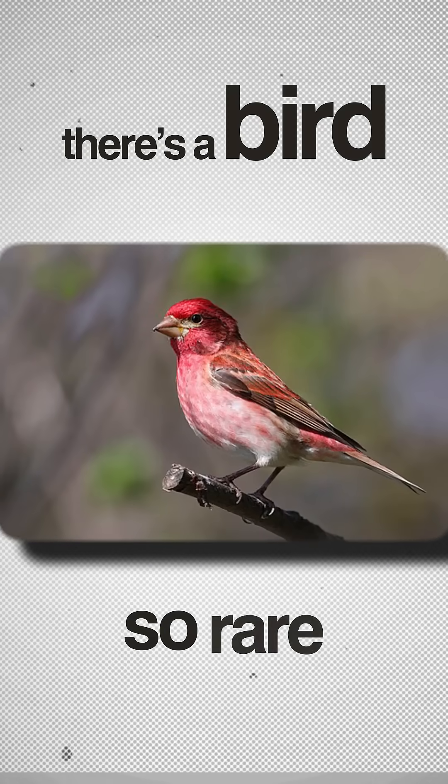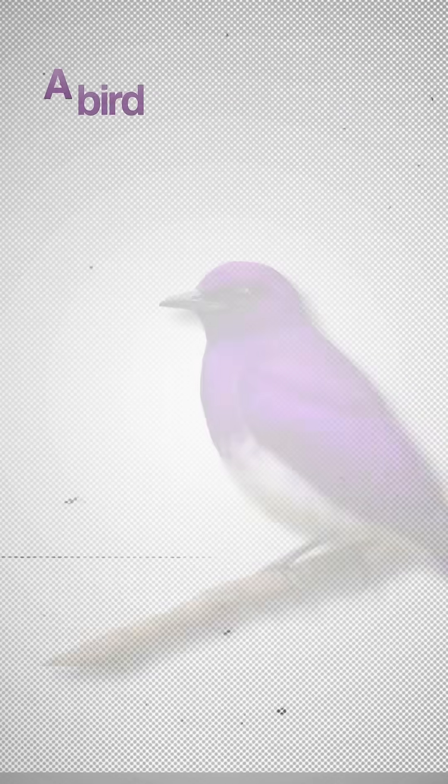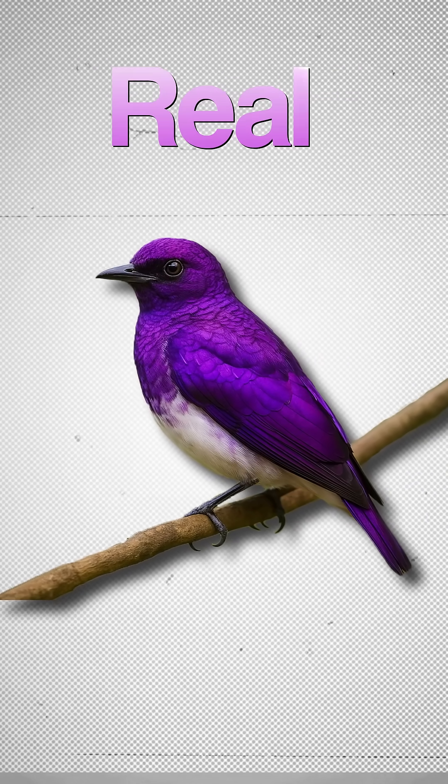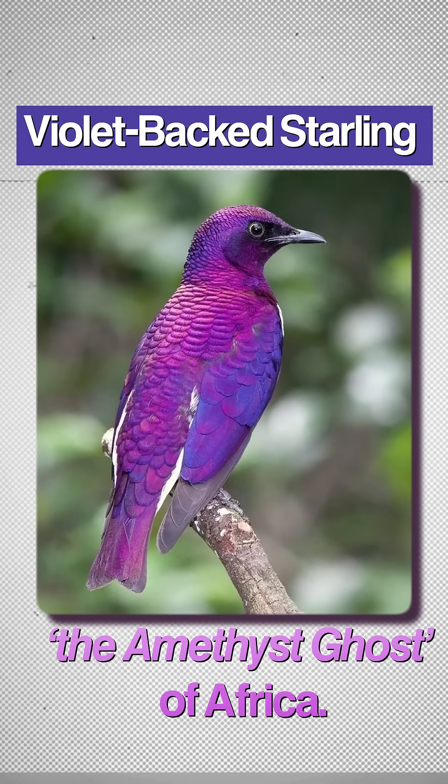What if I told you there's a bird so rare, so surreal, that even many bird watchers believe it's a myth? A bird that naturally glows purple, not painted, not edited, real. Meet the violet-backed starling, often called the amethyst ghost of Africa.